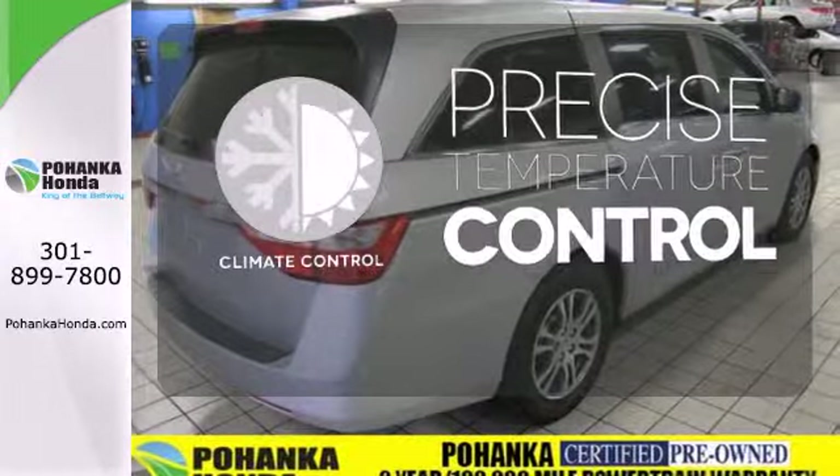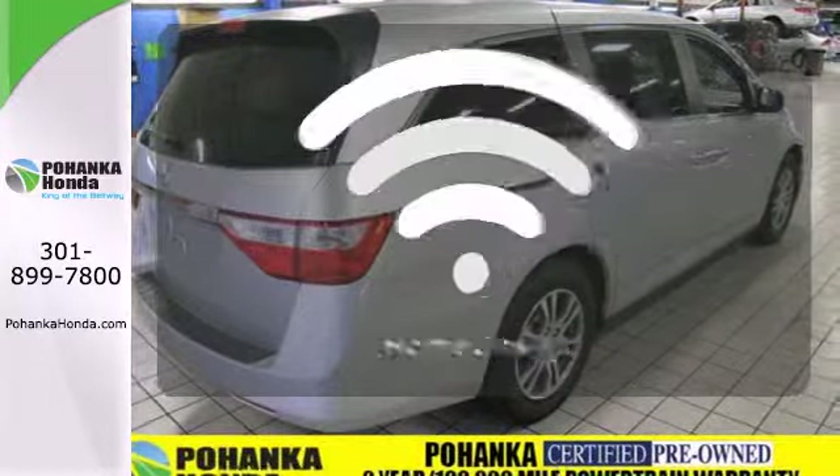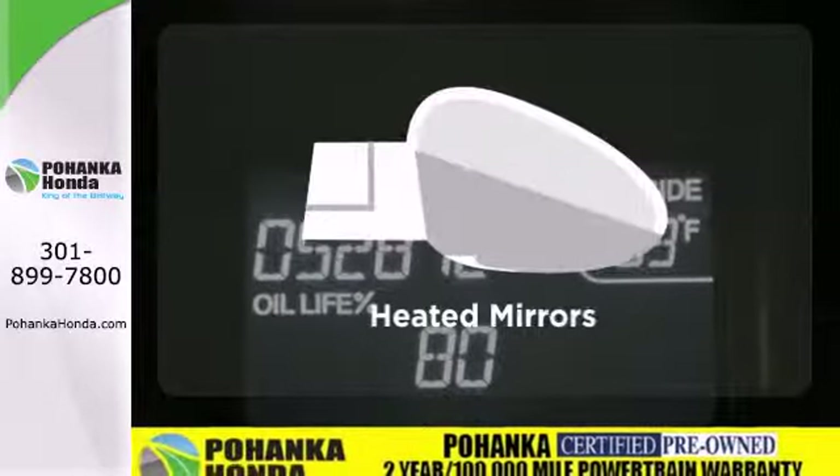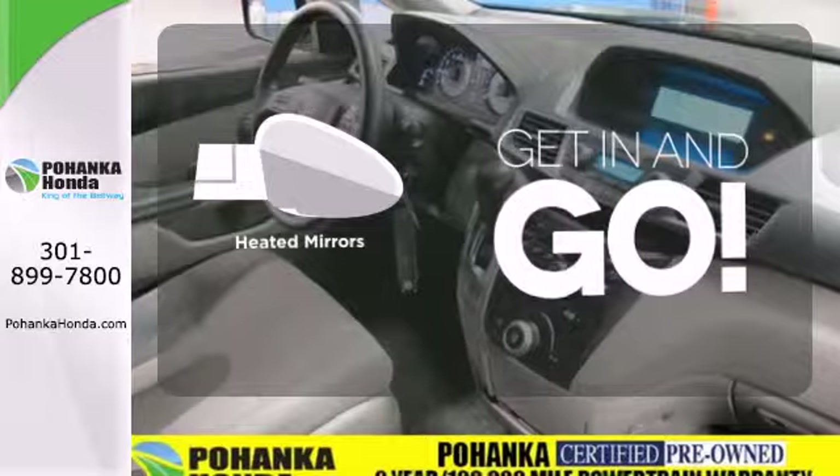Select the perfect temperature with the climate control. Program garage door openers, gates and lighting systems with HomeLink. Heated mirrors improve visibility in frosty weather.